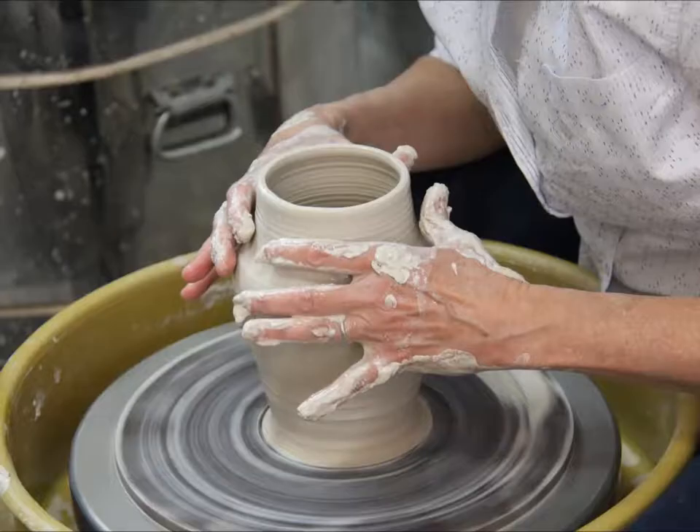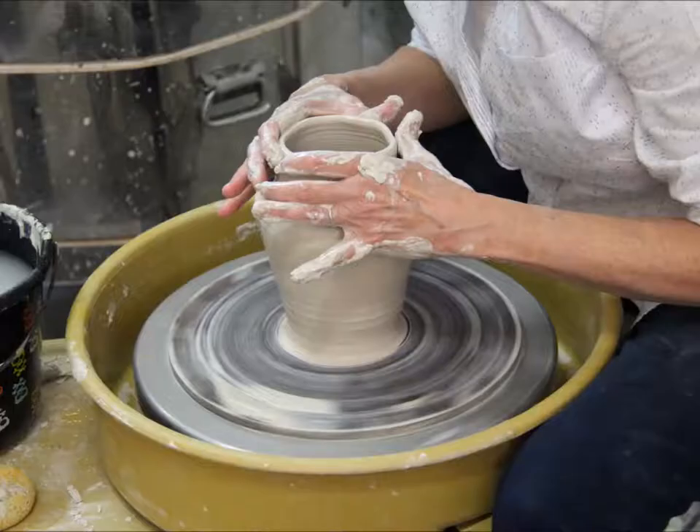Putting my own mark and stamp on something and giving it where you can look at it and go, 'Lisa made that.' I think that's really important to me, to show, to put some of me into what I'm making.